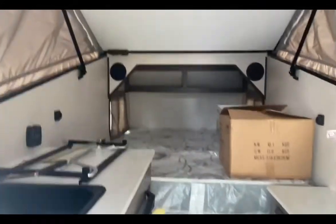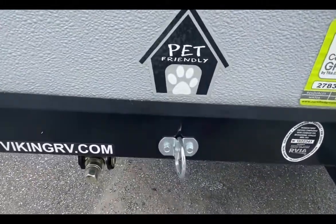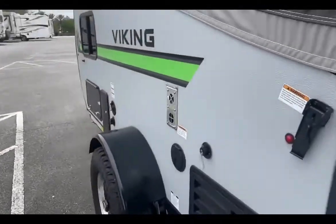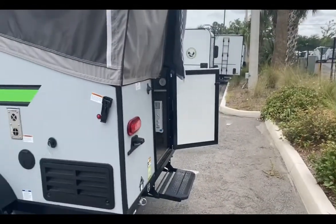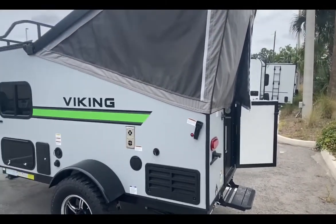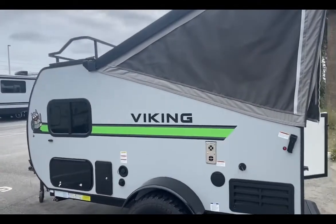You can literally set up camp within about 40 seconds. It is pet friendly — there's a leash hookup right here, so if your favorite furry loved one likes to stretch their legs and enjoy the outdoors with you, you can connect them right to the camper without worry of them running off. Well, there you have it — it's a great little camper and I know you guys are going to love it.